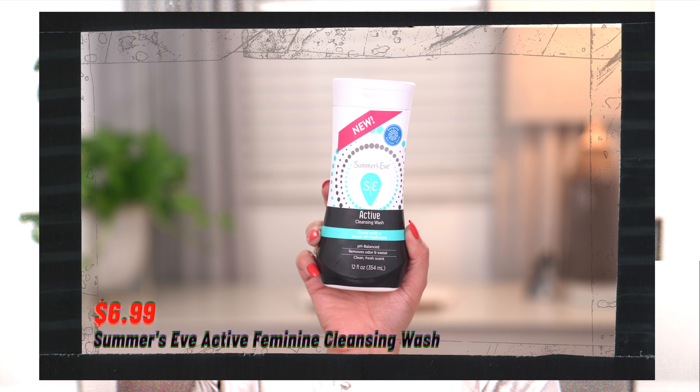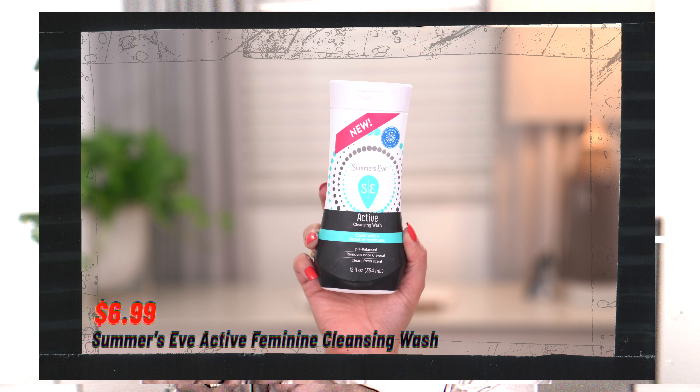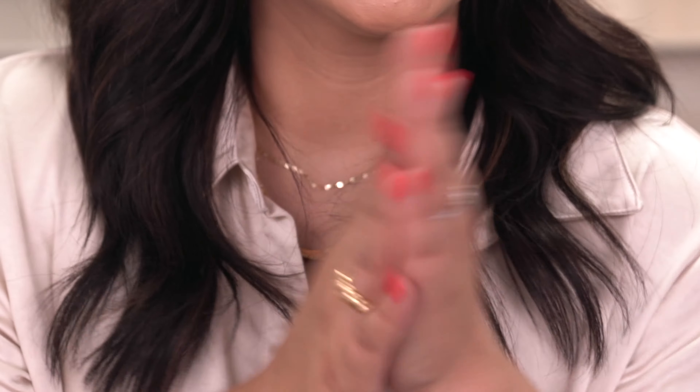I also picked up some feminine care. I ran out of my previous Vagisil product — and yes, my fiancé wanted me to turn it around in our shared bathroom, but there's nothing to be embarrassed about. I picked up Summer's Eve Active Cleansing Wash, which smells really cooling and fresh. They were buy one get one half off at CVS, so I grabbed a second one — the Fresh Cycle Cleansing Wash, which helps reduce period odor. Gotta have these!